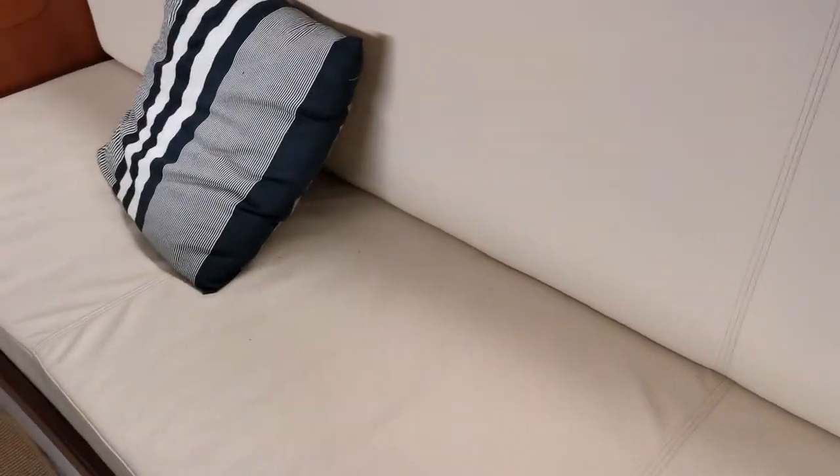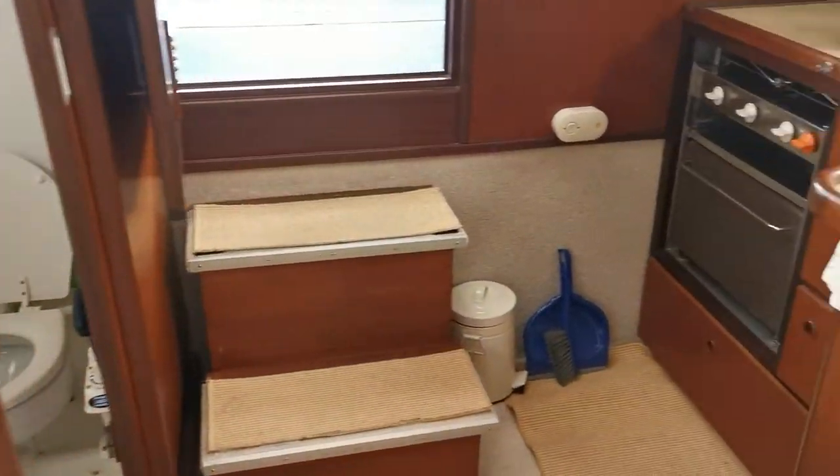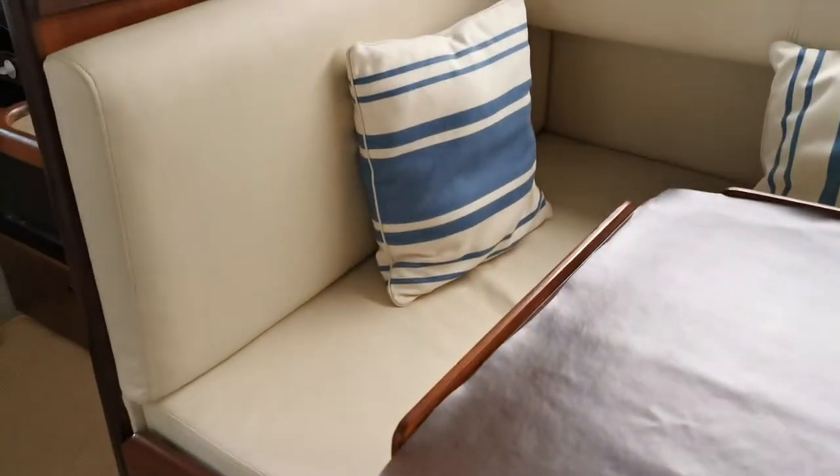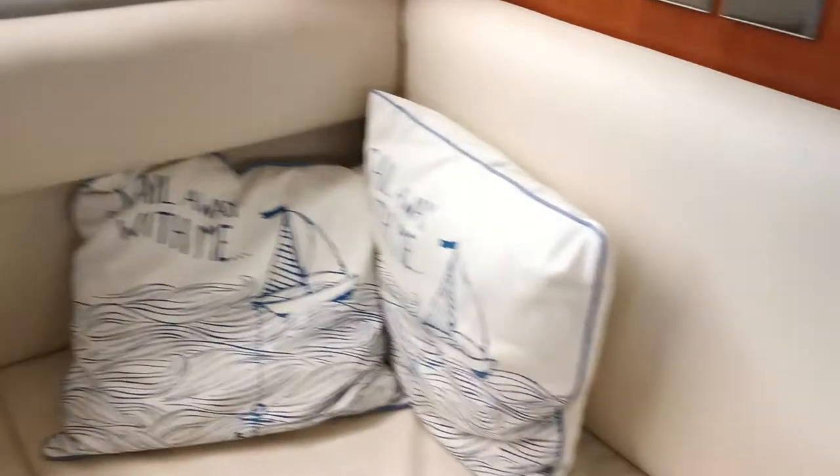Moving forward into the saloon, the upholstery is absolutely superb, as is the woodwork — there's not a mark on it, nor any sign of water ingress anywhere at all. Spinning round into the main saloon area, we have a table that drops down and converts to a double berth if required. The table has a protector on it, so underneath it is like new. The upholstery certainly is — it's got to be virtually brand new, within a year or so I would imagine.